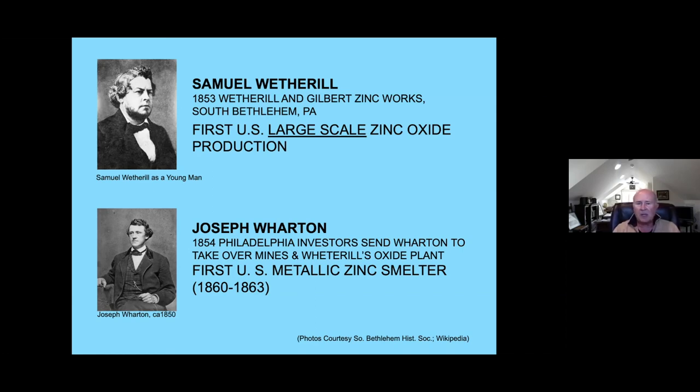Wetherill took his patent and in 1853, along with investors, built a plant near where the New Street Bridge is now, in what was then called South Bethlehem. It was going well for about a year before the plant burned down. The Philadelphia investors became nervous. They found that Samuel was an excellent inventor and creative mind, but a terrible businessman. In addition to his plant, he built a racetrack around the outside and was running races — his employees loved him, but the investors weren't seeing a return on their investment.